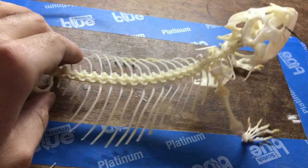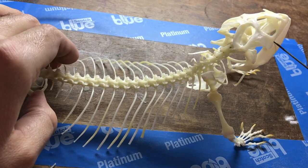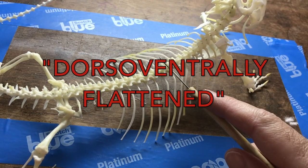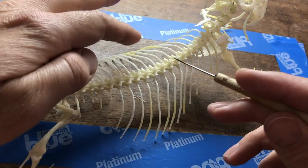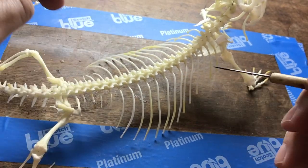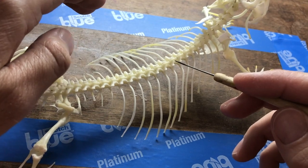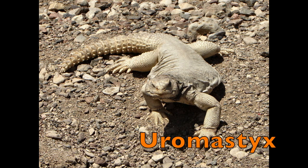Bearded dragons have a wide, flat body — it kind of looks like it's been mushed, or in scientific terms we call this dorso-ventrally flattened. This mushed body plan, although it's not consistent across all of the Agamids, is shared by such genera as the Agamas and the Uromastixes.